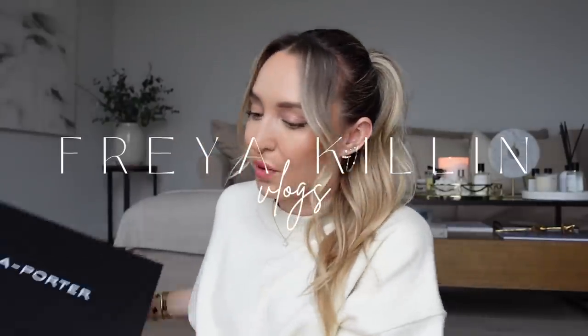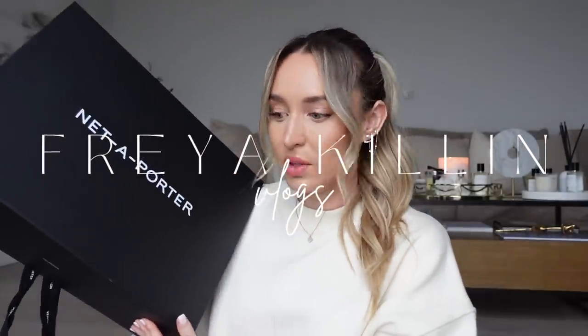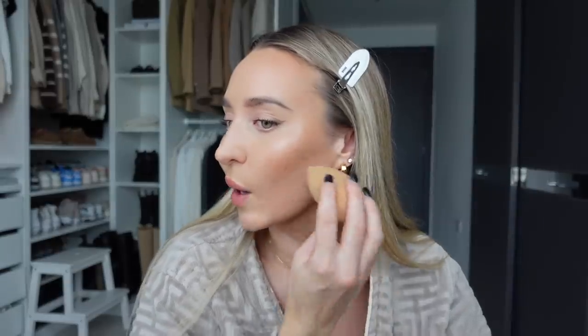Good morning everybody and welcome to a new vlog. I've just finished doing my makeup and I've looked at it in this other mirror and I feel like I've gone a little bit heavy on the cheeks for a daytime look, so I'm trying to blend out my over-the-top highlight.